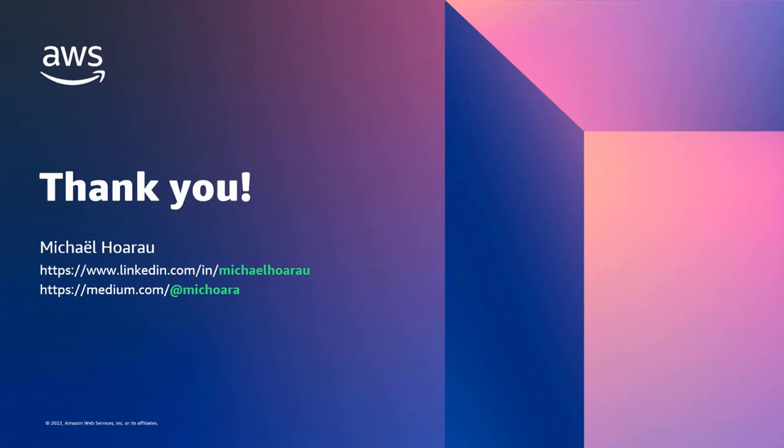That's it for today. I hope you liked this session and I will now take your questions in the chat. Have a good one.